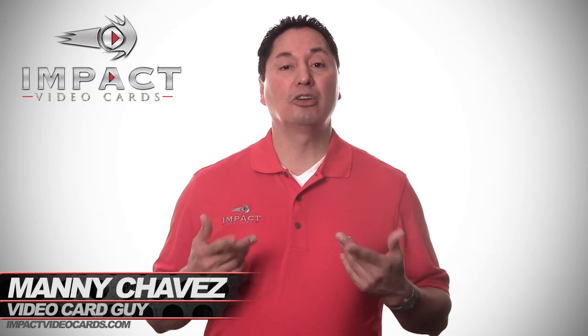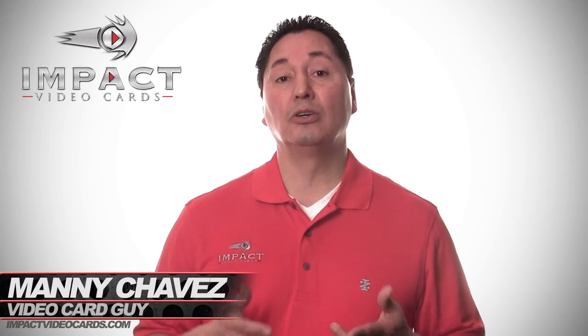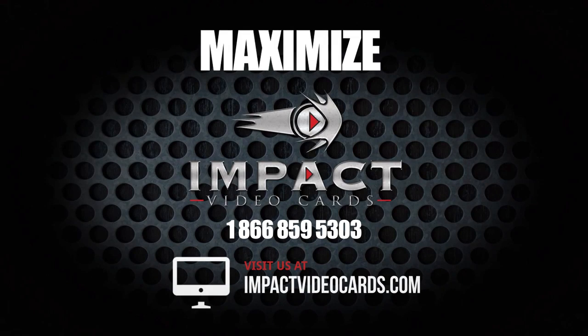Let our team show you how your company can get a great ROI using the most innovative marketing tool available. Visit us at impactvideocards.com or talk to somebody today at 1-866-859-5303. Maximize your company's reach with Impact Video Cards today.